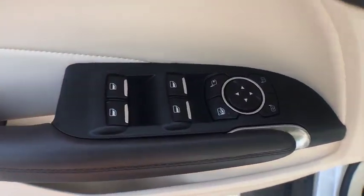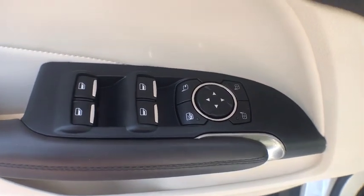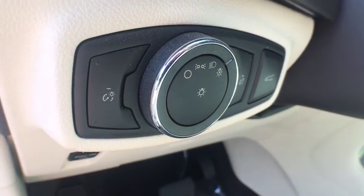Navigation system, power liftgate, power passenger seat, traction control, dual airbags, power steering, alloy wheels, one owner, four wheel disc brakes, rear window defroster, electronic stability control.